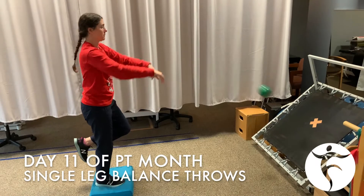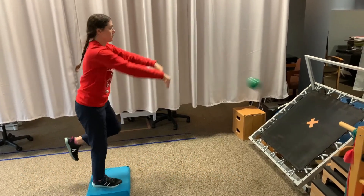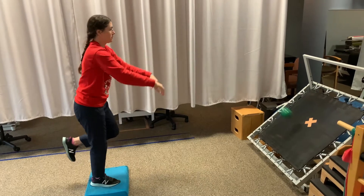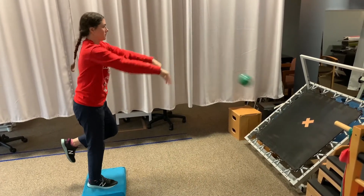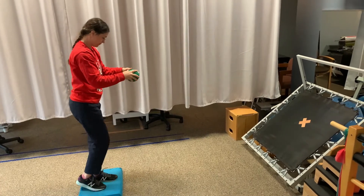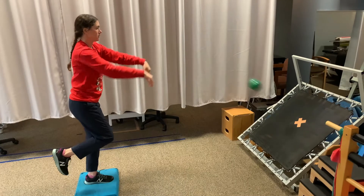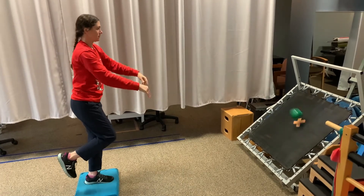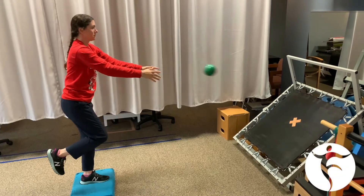For day 11 of PT month, we're doing some balance exercises. Today, we're standing on a foam with a single leg stance, throwing a ball at a rebounder. This is a great exercise to challenge your balance, your core, and your leg muscles. If you are wondering if this exercise could be something that you could benefit from, visit us at freedompt.com or call any of our four locations.